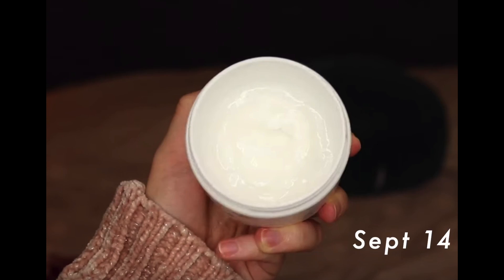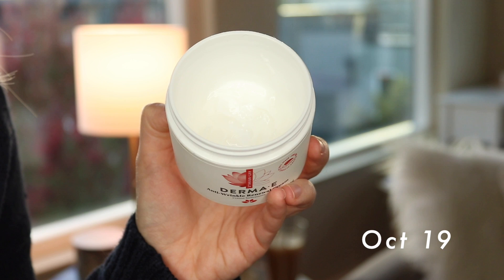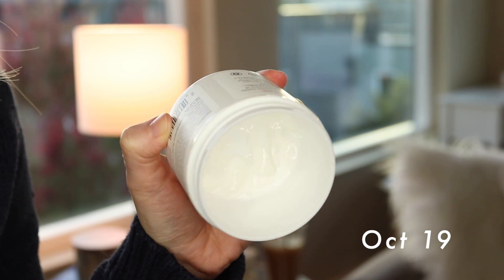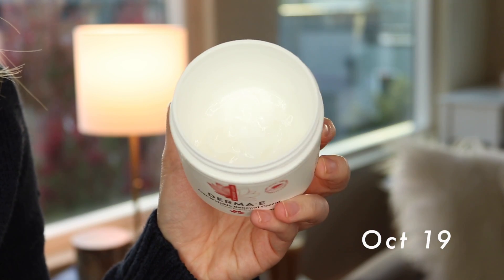The next product is the Derma E Anti-Wrinkle Renewal Cream. This is not finished, but I did make awesome progress on it. I am now at the point where I'm scraping out the bottom — there's literally like half a centimeter's worth of product left. I'm using it every night as my nighttime face cream, and I also might start using it in the morning underneath my sunscreen. I expect to certainly be done with it by the end of the year, maybe even next month.